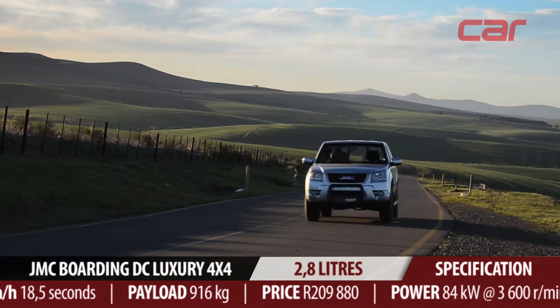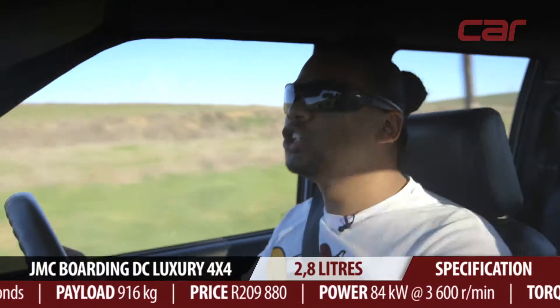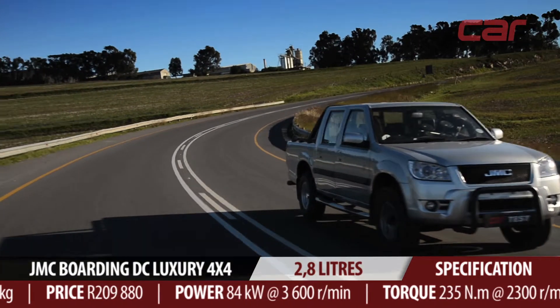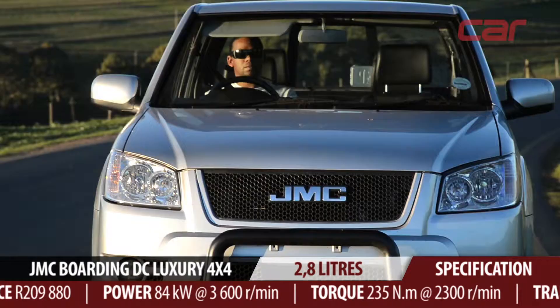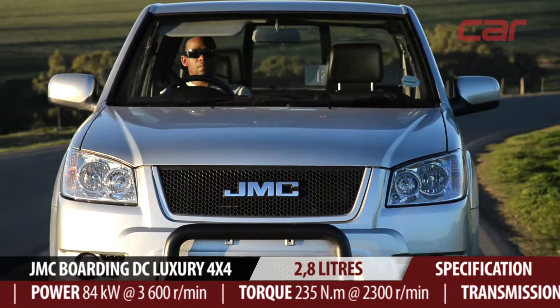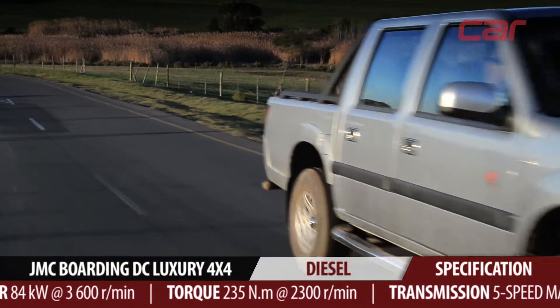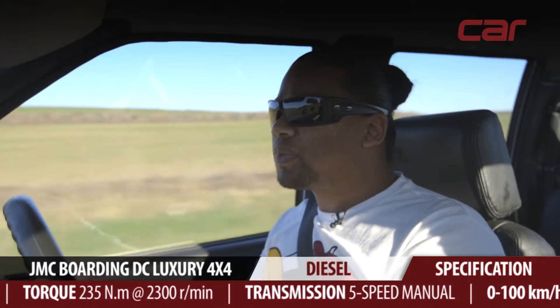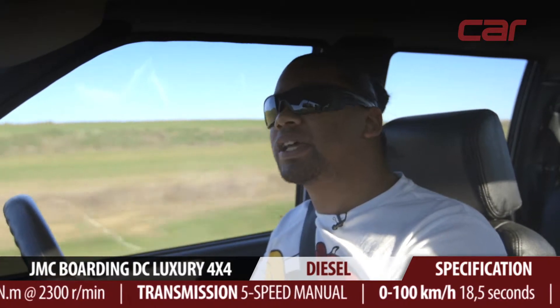The Boarding is powered by what is basically an old generation 2.8 litre turbo diesel Isuzu engine. It's kind of slow going at low speed, but rev the Boarding's 2.8 litre motor to more than 2000 rpm and you'll see the kilometres pile on quickly enough. The clutch is easy to use and the shift action of the 5-speed manual gearbox is sleek.